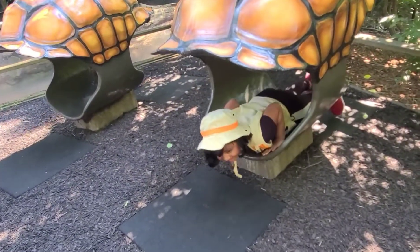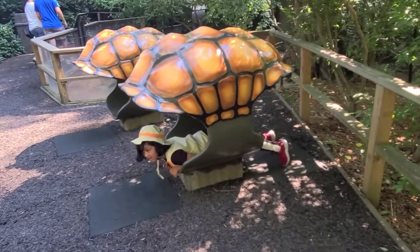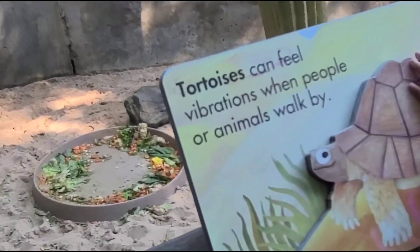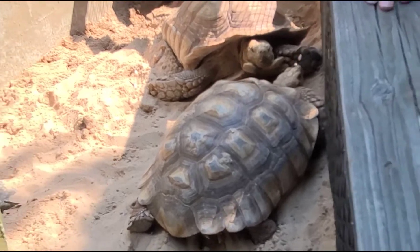You want to see the rabbit? Can you see it? Yes. Oh, it's gorgeous. Oh, that's so close.